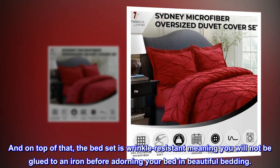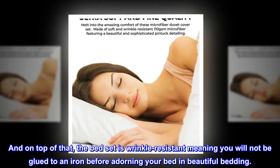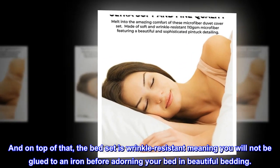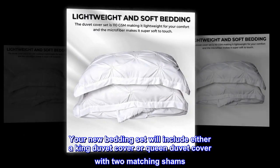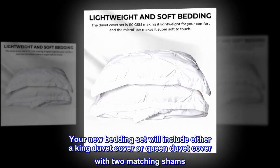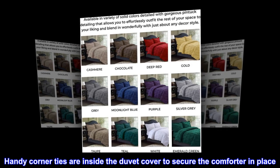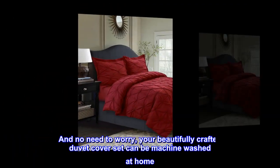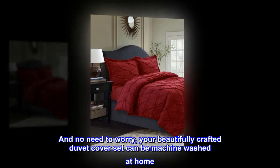On top of that, the bed set is wrinkle-resistant, meaning you will not be glued to an iron before adorning your bed in beautiful bedding. Your new bedding set will include either a king duvet cover or queen duvet cover with two matching shams. Handy corner ties are inside the duvet cover to secure the comforter in place. And no need to worry — your beautifully crafted duvet cover set can be machine washed at home.